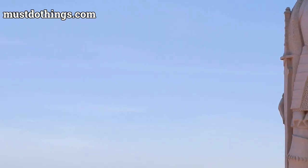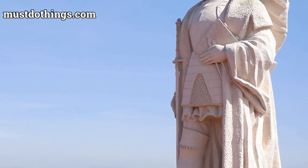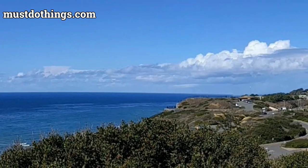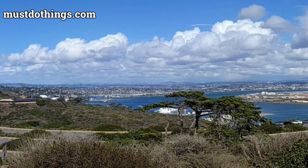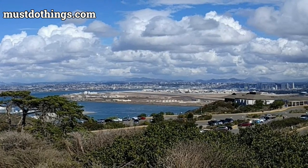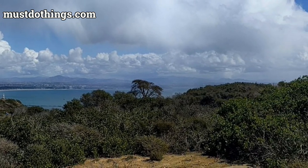The Cabrillo Visitor Center displays fascinating museum exhibits that delve deeper into the diverse aspects of the park, from its historical roots to its ecological significance. Don't forget to stop by the bookstore for educational materials or the gift shop for souvenirs to remember your voyage of exploration.